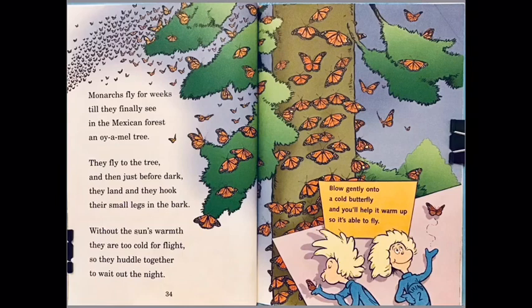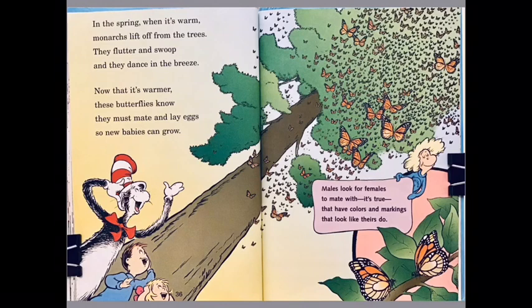Blow gently onto a cold butterfly and you help it warm up so it's able to fly. In the spring, when it's warm, monarchs lift off from the trees — they flutter and swoop and they dance in the breeze. Now that it is warmer, these butterflies know they must mate so that new babies can grow.